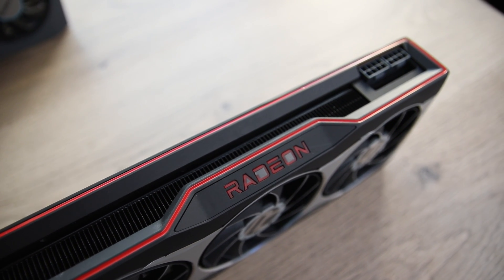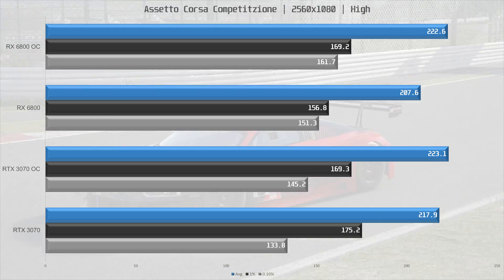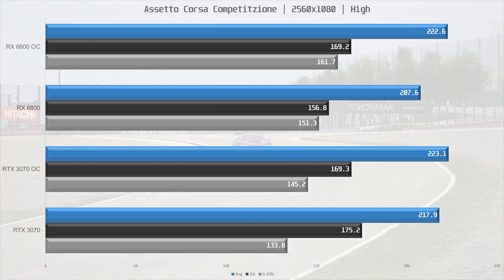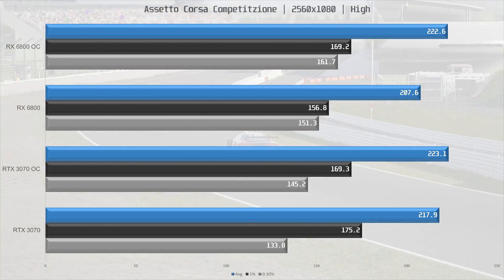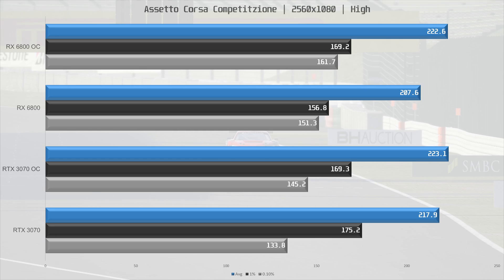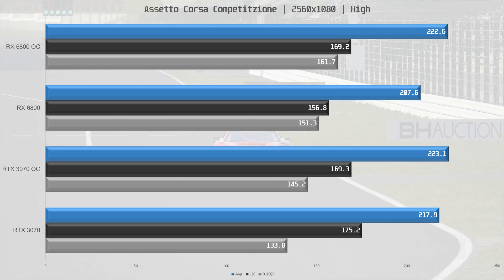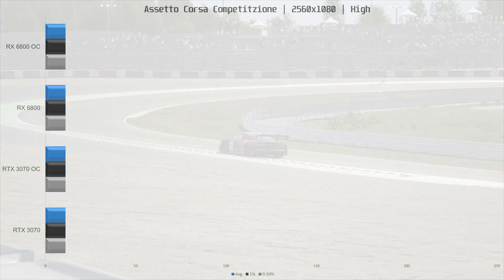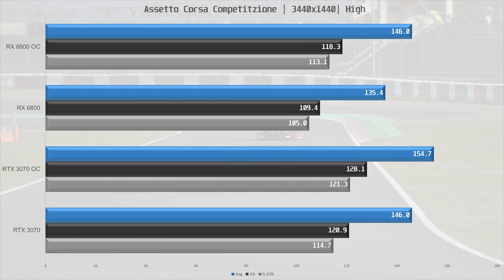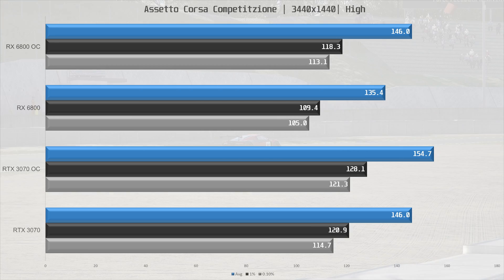We kicked things off with Assetto Corsa Competizione. In my review of the 6800, I was surprised by the performance increase I saw on AMD cards. However, when testing for this comparison, the performance on the 3070 was up as well — this could be due to a hotfix released on November 20th. At 2560x1080 stock, the 3070 is 5% ahead of the 6800, but when overclocked they perform pretty much the same. At 3440x1440, the 3070 again has an 8% lead stock for stock, but overclocked the 6800 managed to match the 3070, though the overclocked 3070 is 6% ahead.